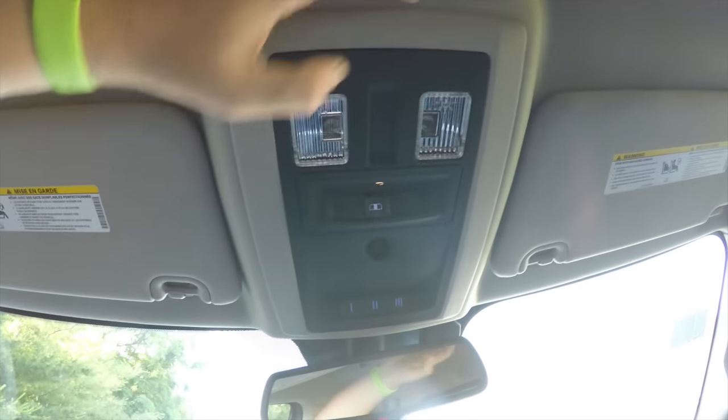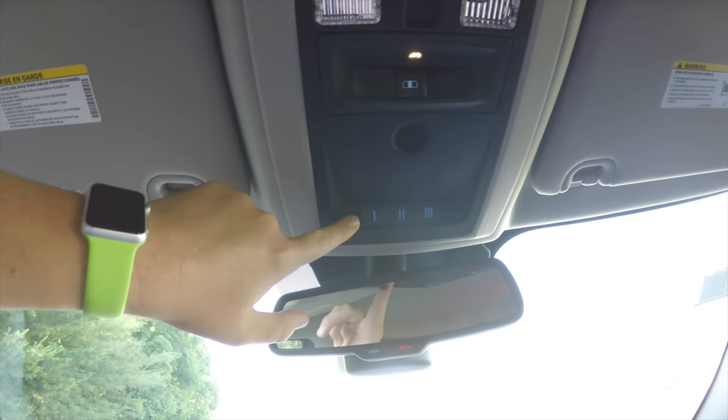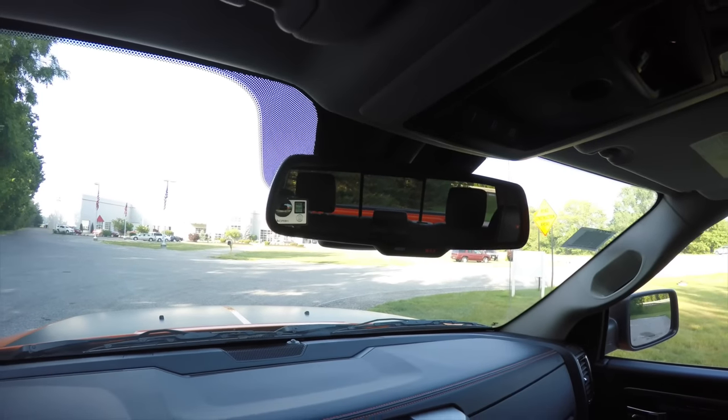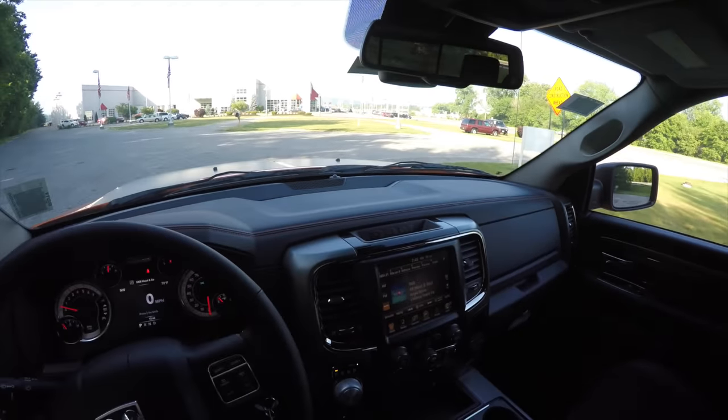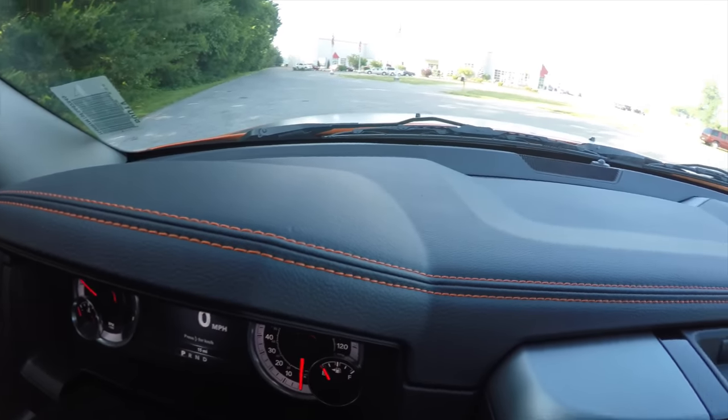Looking overhead, you have overhead LED map lights, a power sliding window control, and a HomeLink universal garage door opener. You also have an automatic dimming rearview mirror with integrated microphones and 911 assist. Another nice feature is the orange contrast stitching traveling the length of the dash.